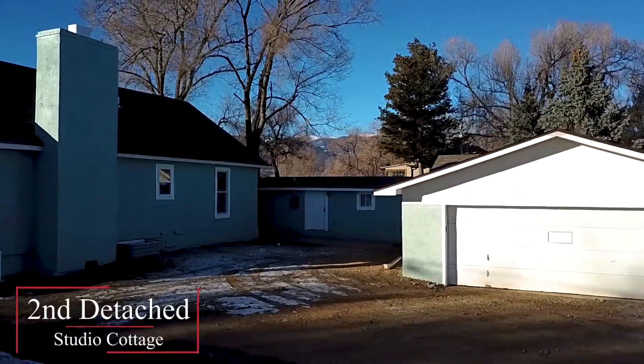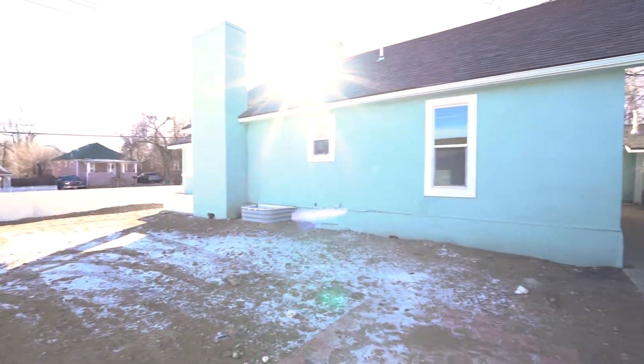Let's take a look at the second studio cottage located right off the detached car garage.